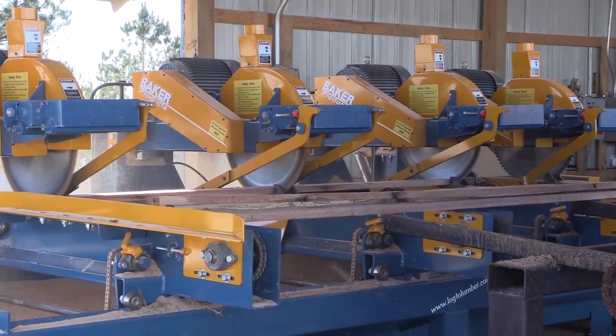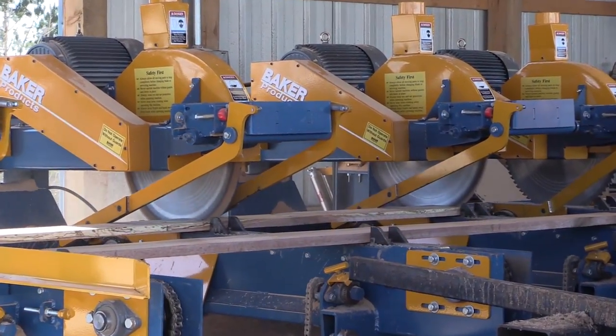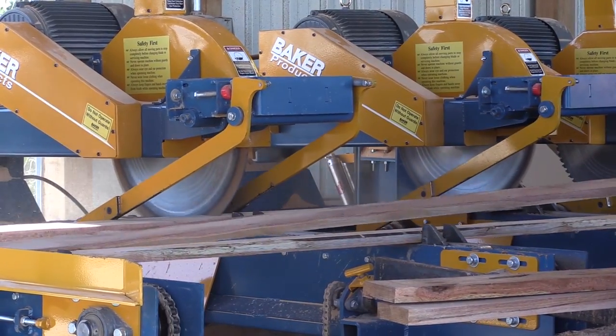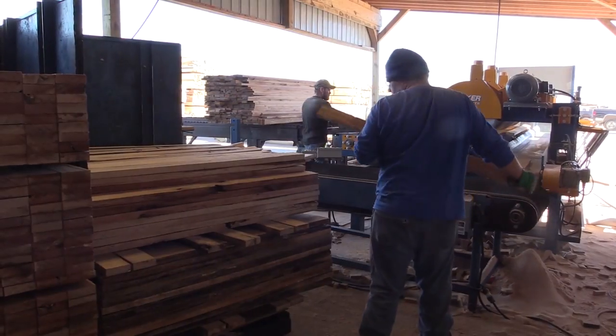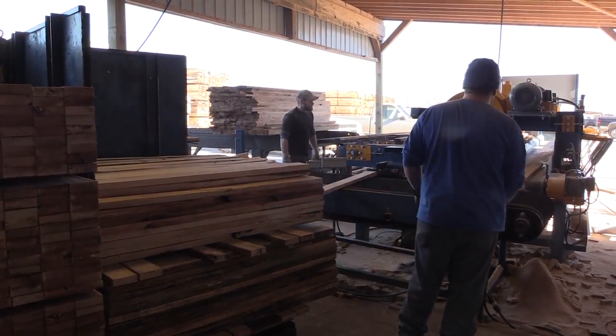The material will then be conveyed toward the blades to be cut to your preset length. After being cut, it's moved along a trough conveyor, ready to be stacked and used elsewhere.